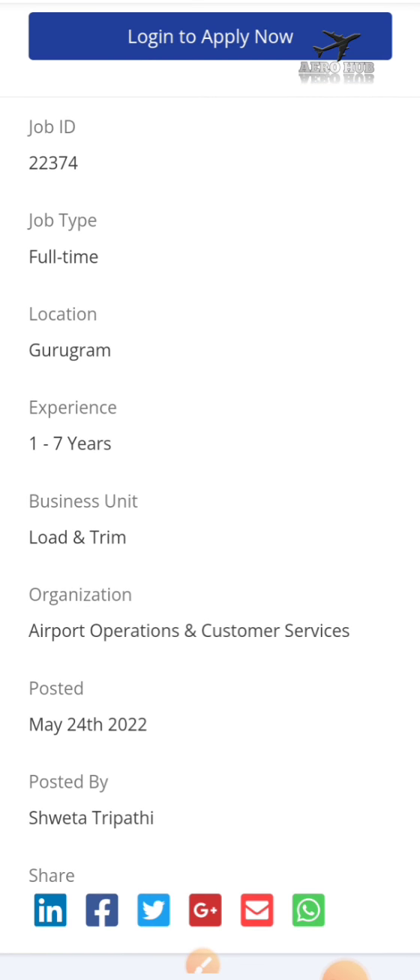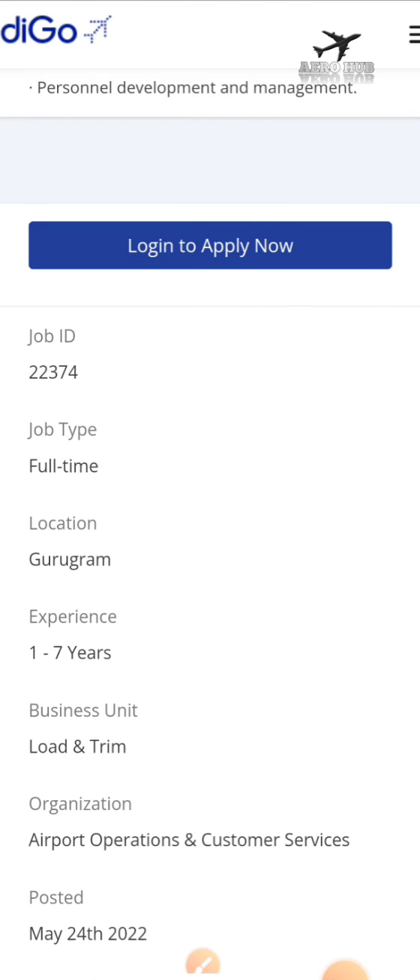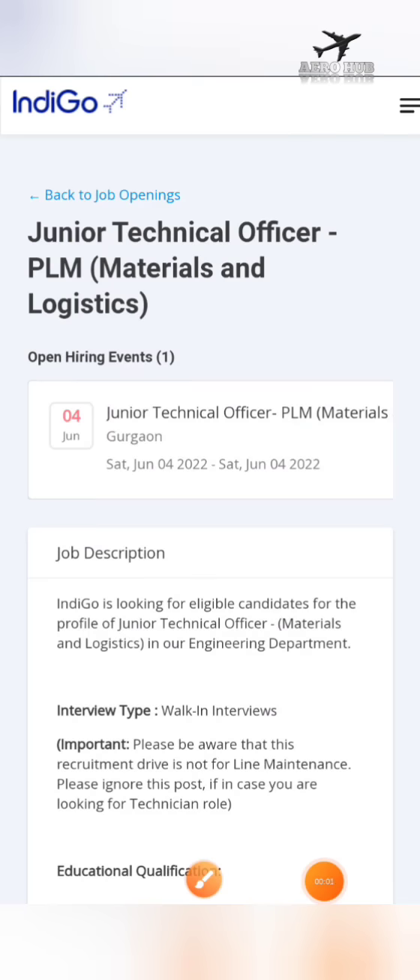This job is basically in airport operations and customer services. I will be putting the link in the description box. The next job in IndiGo Airlines is Junior Technical Officer in PLM, that is Product Life Cycle Management, Materials and Logistics.